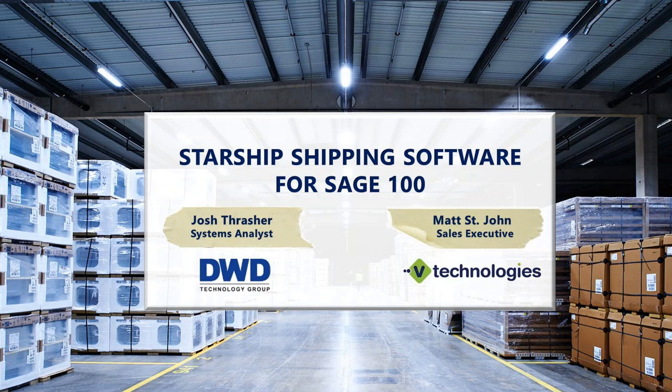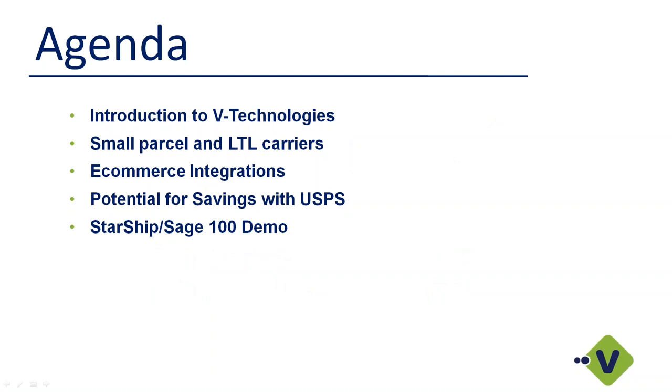Okay, perfect. Thanks, Josh. Let me share the right screen. Hopefully everyone can see my screen. As Josh mentioned, my name is Matt St. John, one of the sales executives here at V Technologies. I appreciate everyone taking time out of their day. We're going to start with a quick slide deck and then jump into a live demo of Starship. I'll talk about V Technologies as a company, how Starship integrates with small parcel and LTL carriers, e-commerce integrations, potential savings with USPS, and then jump into the Starship Sage 100 demo.